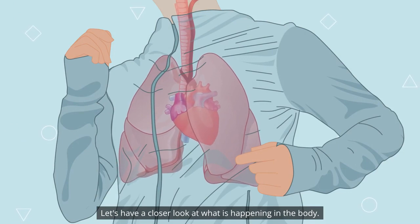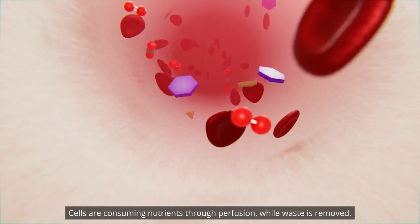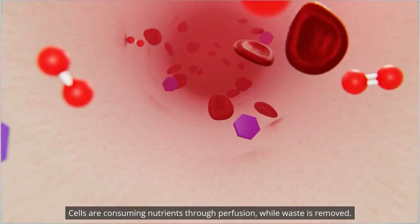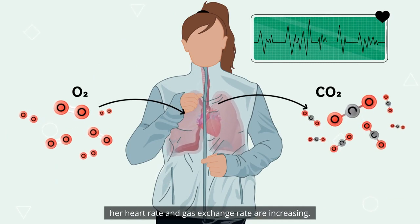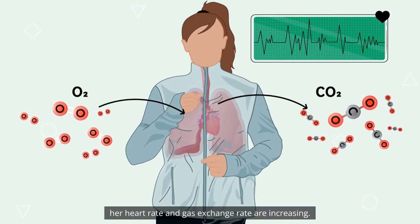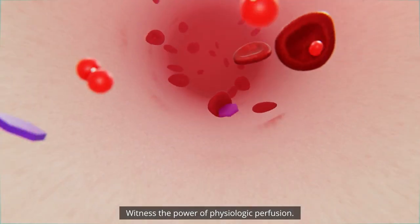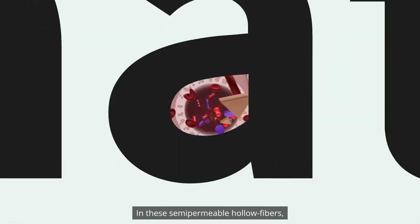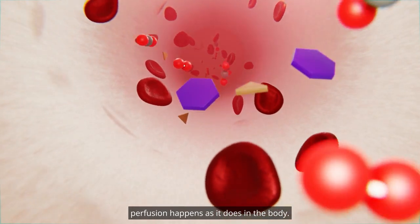Let's have a closer look at what's happening in the body. Cells are consuming nutrients through perfusion while waste is removed. As she runs and works her muscles, her heart rate and gas exchange rate are increasing. Witness the power of physiologic perfusion. What if cell culture could harness this power? In these semi-permeable hollow fibers, perfusion happens as it does in the body.